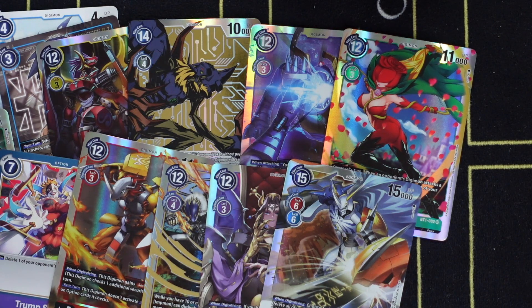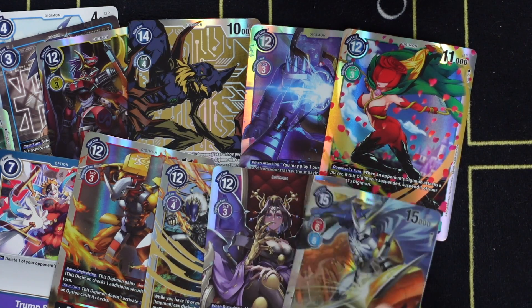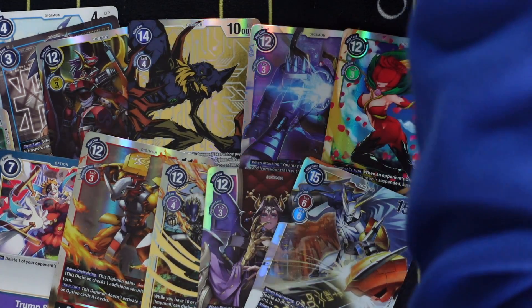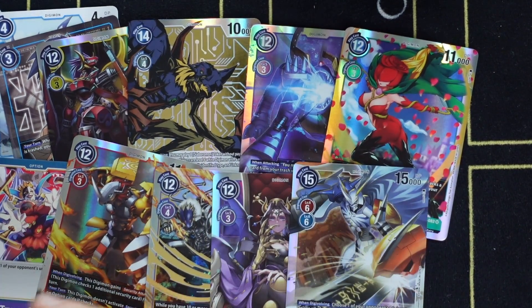Overall, I really recommend this product for anyone who's a competitive player or a collector of Digimon. That'll be it for this video — it has been Milano with 401 Games. Thank you for watching, have a great evening, take care.